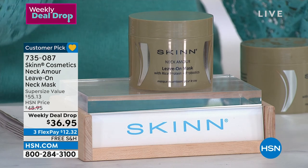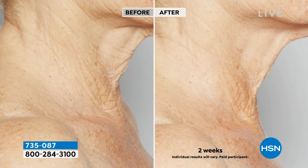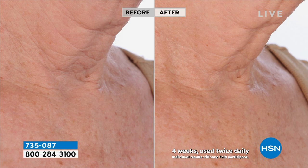Usually a $55 value, today it's $36.95. We're showing you some before and afters — this is after just two weeks, using only this product. There are lots of things that contribute to the look of aging in the neck area, and it's a more difficult area to address. Luckily, we have an expert who is the owner of Skin Cosmetics — they own their own lab, which means everything you get has fresh ingredients and the best of the best.